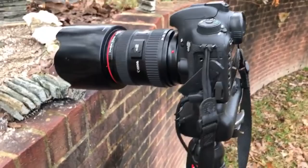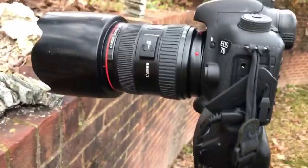There's my camera — L series lens, which means it's glass, not plastic. Battery grip. It's a great camera, I love it.